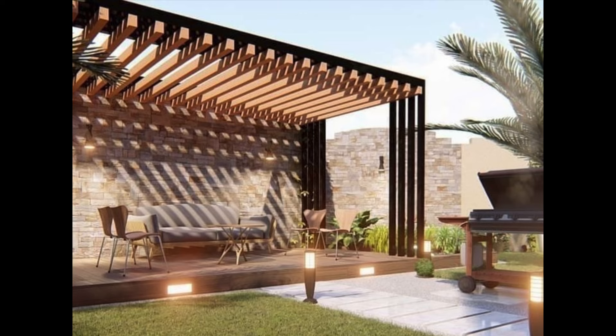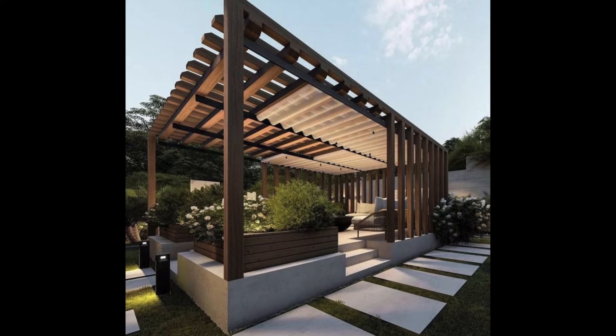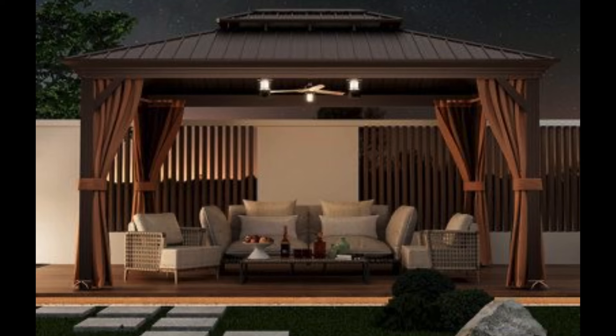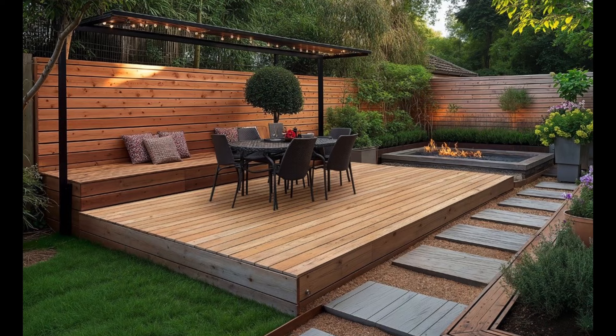One popular option is to incorporate a pergola in your patio design. Pergolas not only provide shade and protection from the elements but also add a touch of elegance to your outdoor space. By attaching comfortable seating to the pergola, such as cozy couches or lounge chairs, you can create an intimate seating area that is perfect for entertaining guests or simply enjoying some alone time with a good book.